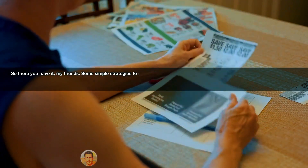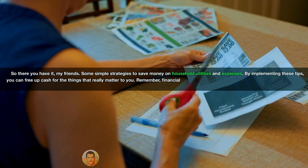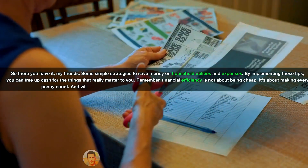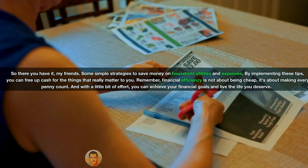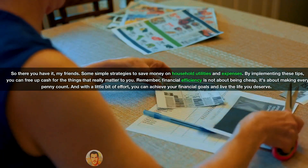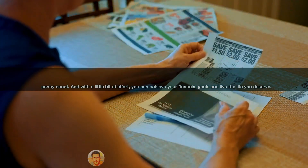So there you have it, my friends — some simple strategies to save money on household utilities and expenses. By implementing these tips, you can free up cash for the things that really matter to you. Remember, financial efficiency is not about being cheap; it's about making every penny count. And with a little bit of effort, you can achieve your financial goals and live the life you deserve.